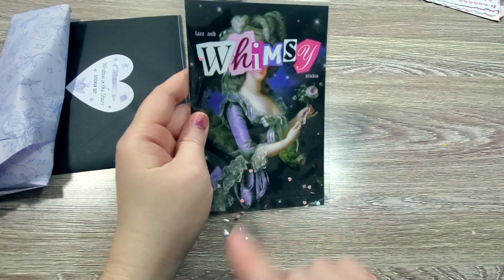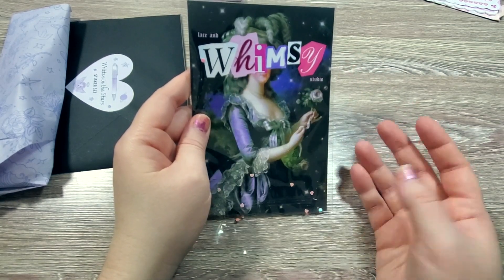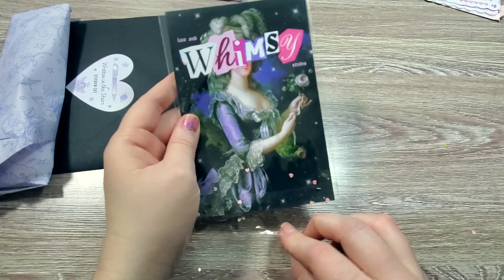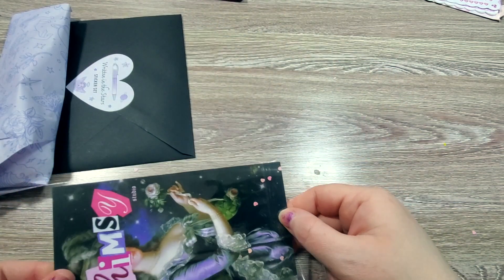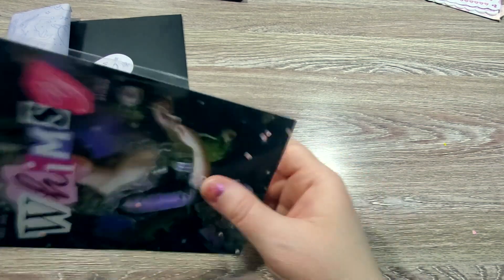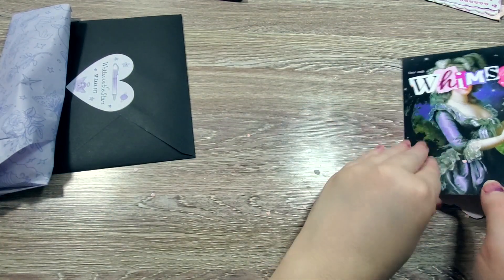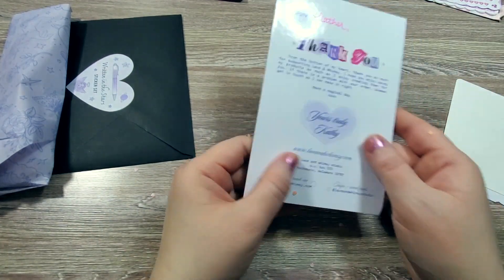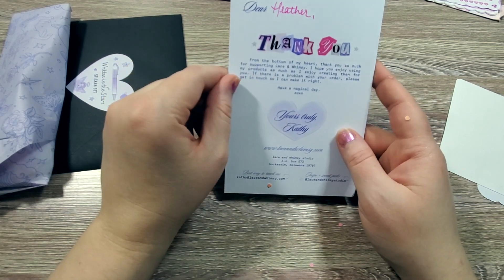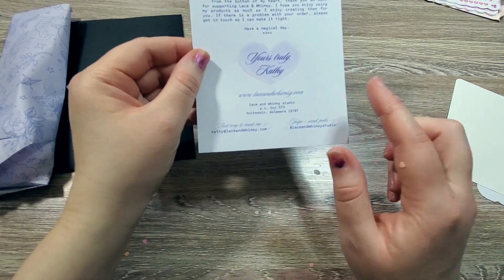This is amazing. She did a Rococo collection, and it was inspired by Sofia Coppola's Marie Antoinette. I love this logo and this card — she's just very quirky, and her style is very much like my style of stickers and aesthetic. The note says: 'Heather, thank you from the bottom of my heart. I hope you enjoy using my products as much as I enjoy creating them.' And it's got all of the information for her shop. I'll also leave links for the shops in the description box.